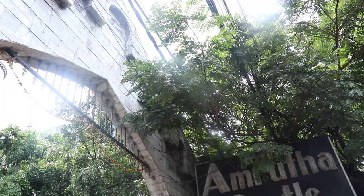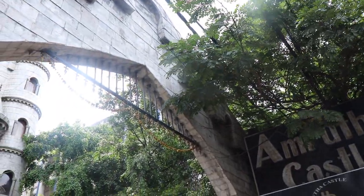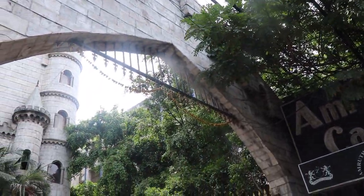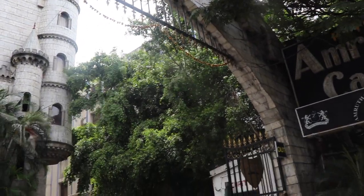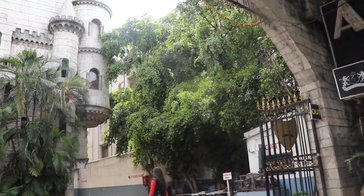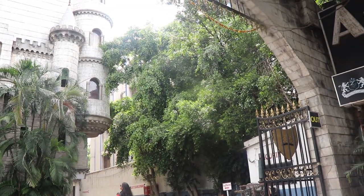What are we going to see in Hyderabad? We are going to see a place in Hyderabad. We are going to visit Charminar.